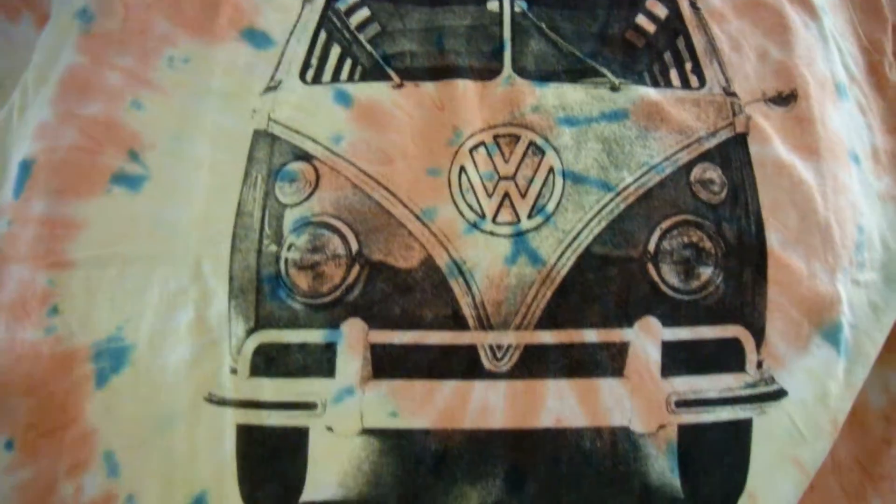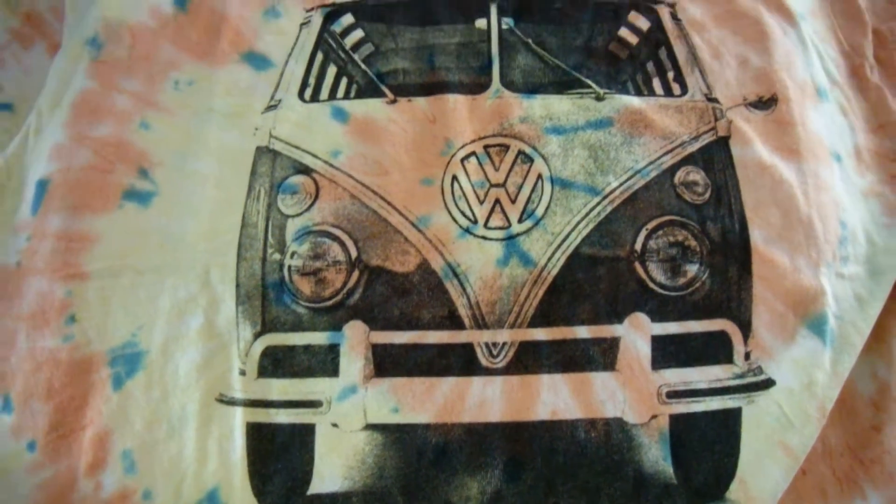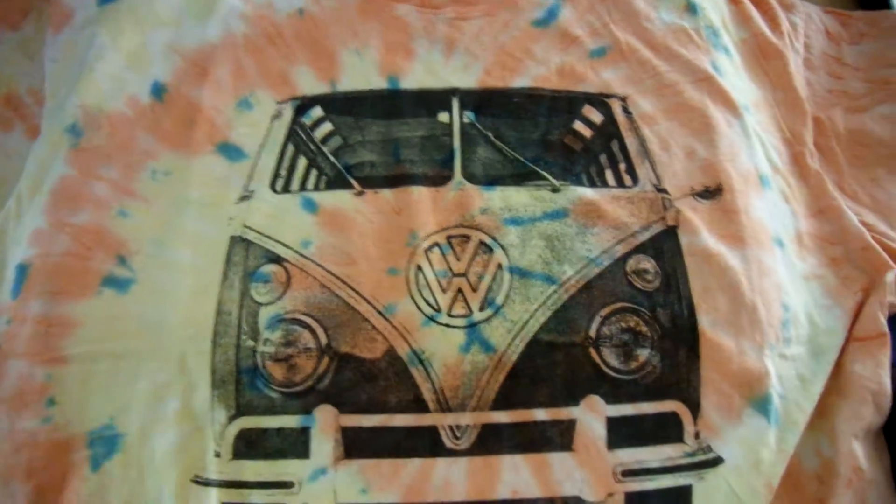Perfect. You can pick it up at Target if you'd like to get one yourself. It's really cool.